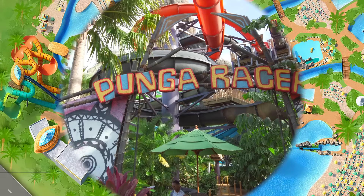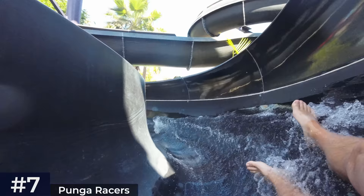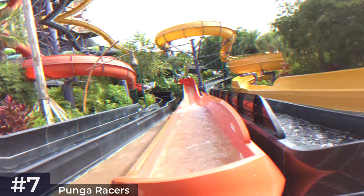Heading towards the volcanic centre of the park, we have the Punga Races side-by-side body slides, which appeal to families with a competitive streak. Single riders are able to race their family and friends down four lanes through what Universal calls underwater sea caves. A little tip for my fellow overly competitive dads — the orange one is meant to be the fastest.